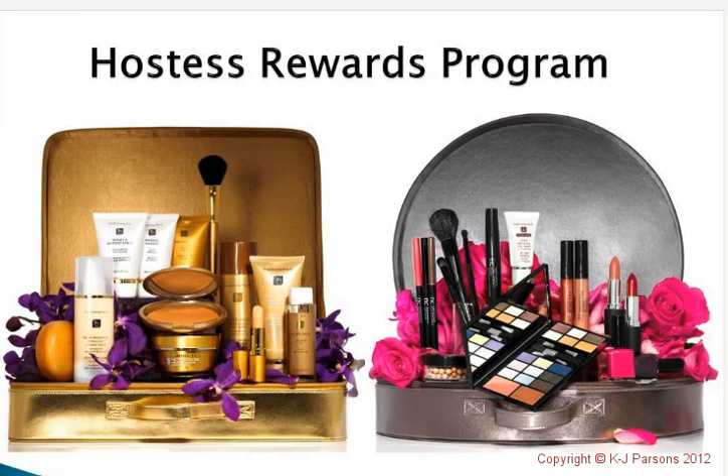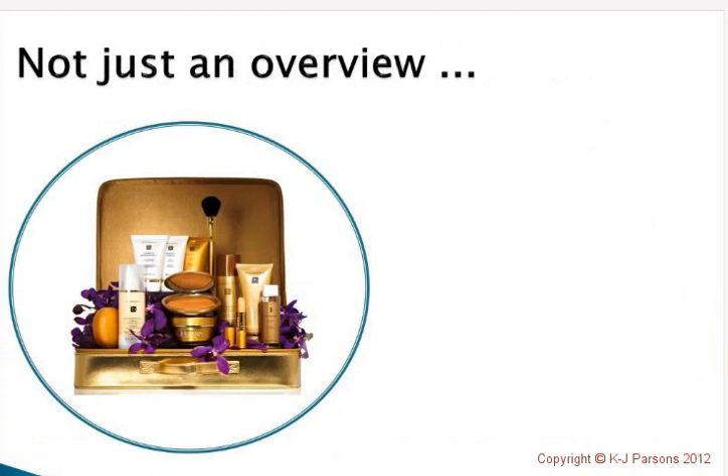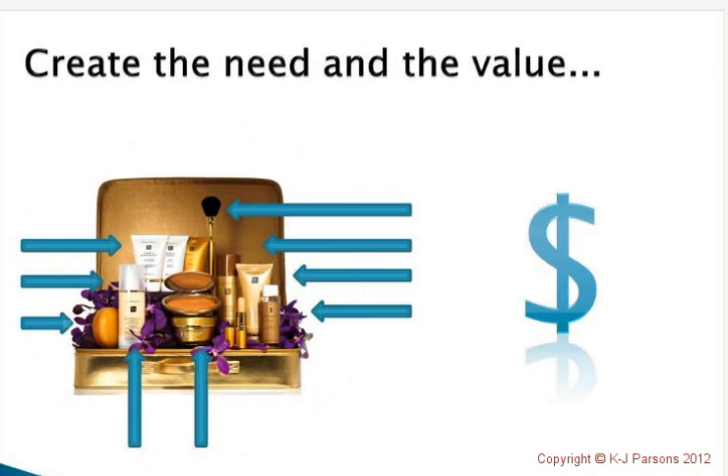You're not going to have all of them, but just one is a great start. When you're talking about the hostess rewards, you've got to go through and create value with what you're presenting. You can't just give a quick overview and say, 'If you book a party, you'll get this beautiful range of products all for free, isn't that fantastic?' Because if your guests don't know what's in there or what the value is, it's just a gold box with stuff in it. Some of those products are regular range items anyway, so it serves a double purpose to talk about them.